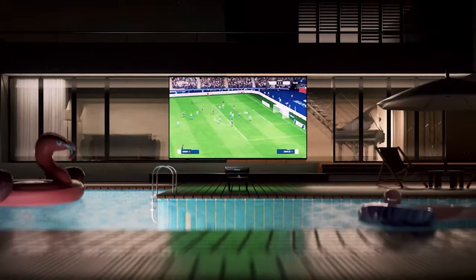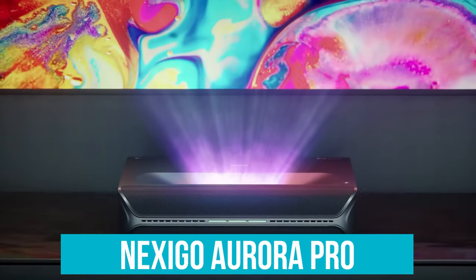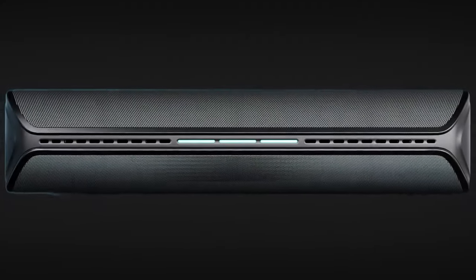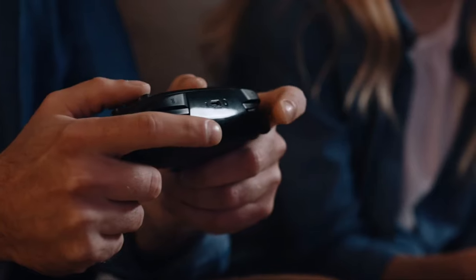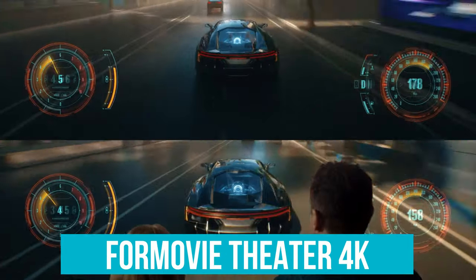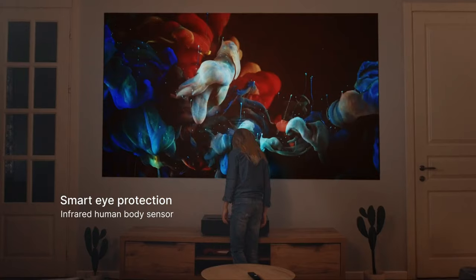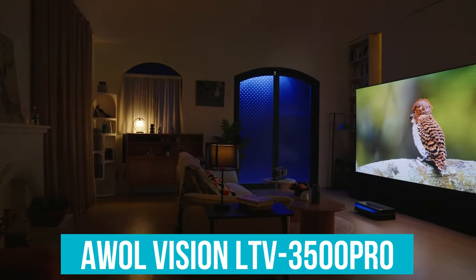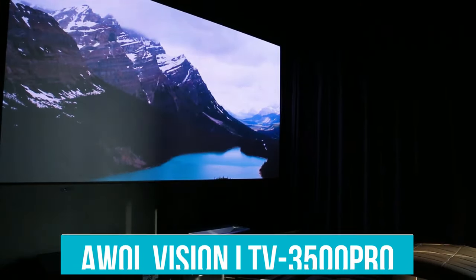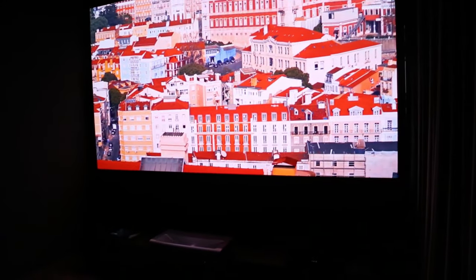For the tech-savvy enthusiasts seeking cutting-edge features and unparalleled performance, look no further than the NexiGo Aurora Pro. With its native 4K resolution, advanced HDR support, and impressive gaming capabilities, it sets a new standard for ultra short throw projectors. If affordability and feature-packed performance are what you're after, the 4Movie Theater 4K Ultra Short Throw Projector is a standout choice, offering superb picture quality, seamless media experience through Android TV, and exceptional build quality — a true value proposition. For those willing to invest in premium quality and convenience, the AWOL Vision LTV 3500 Pro is the projector of choice. With its outstanding HDR picture quality, impressive brightness, and Dolby Vision support, it's a worthy investment for discerning consumers.